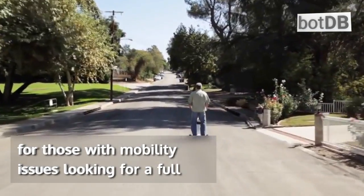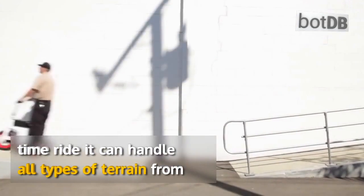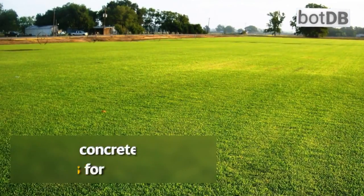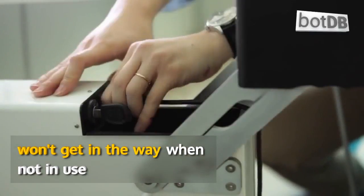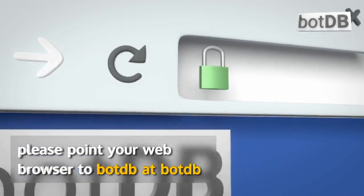For those with mobility issues looking for a full-time ride, it can handle all types of terrain, from concrete to carpet and even on dirt or grass. For the rest of us, it's compact enough that it won't get in the way when not in use.